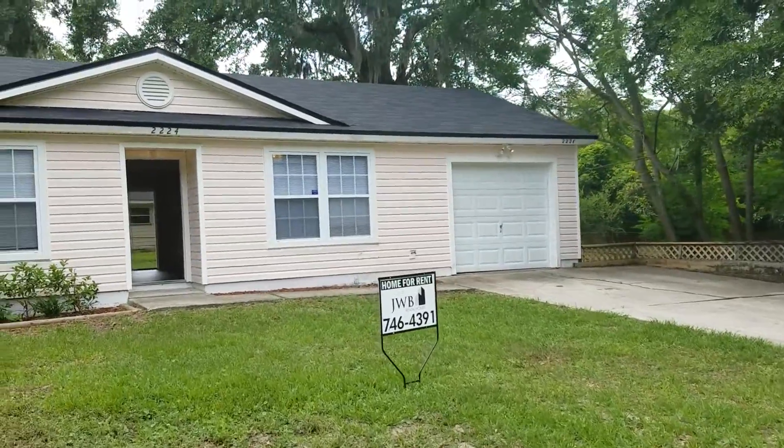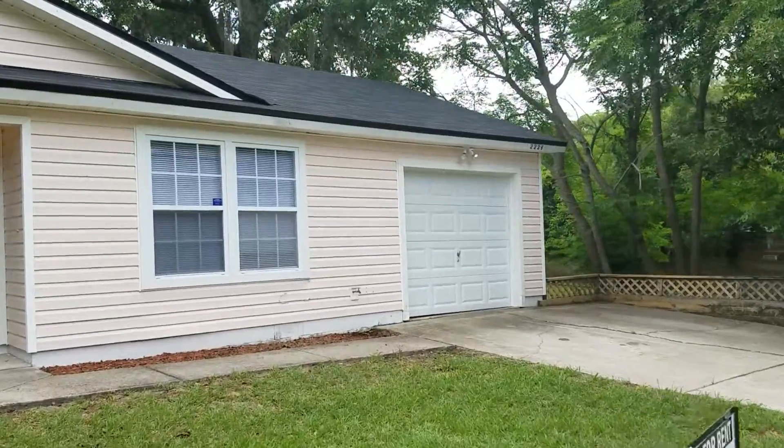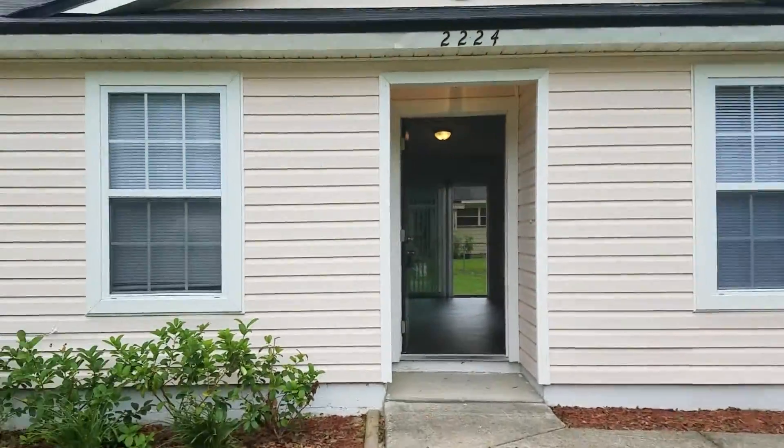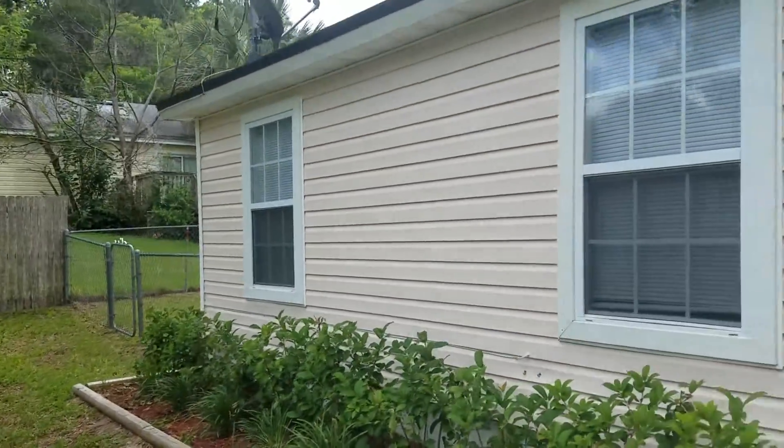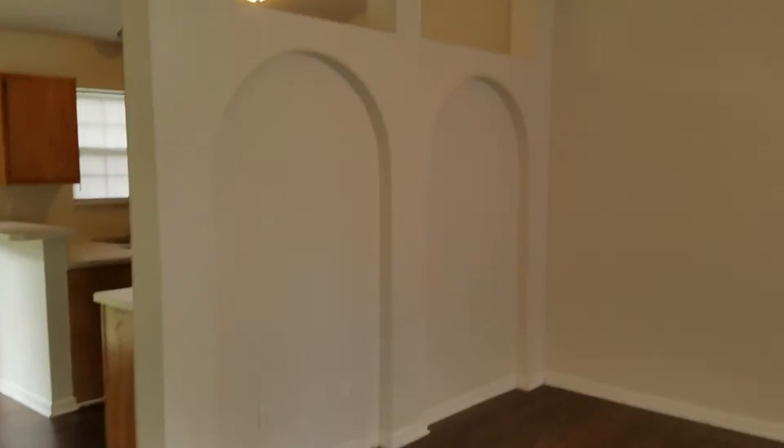Hey everyone, this is Danny with JWB at 2224 Jayson. This is a property turn we just completed. We had the front yard all cleaned up and mowed. We also had some vinyl planks in the interior replaced as they were pretty scratched up, and we did touch-up paint throughout the interior where needed.